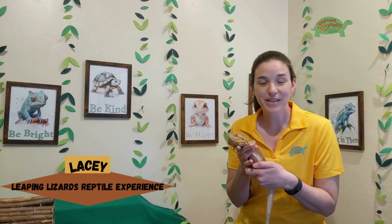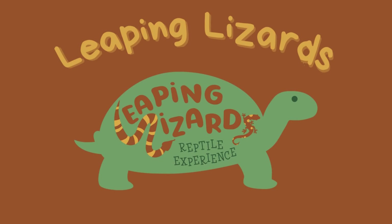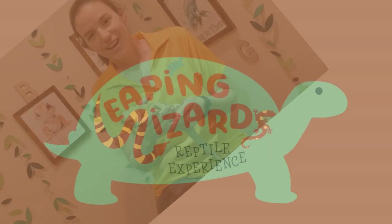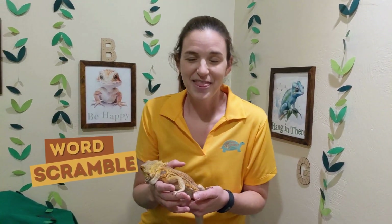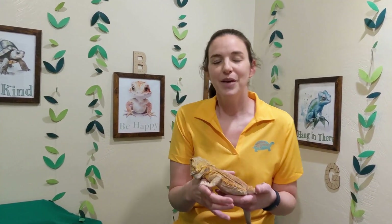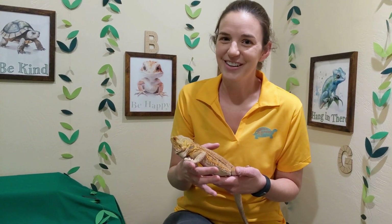Hey, this is Lacey with Leaping Wizards Reptile Experience, and I think every day is a great day to learn with reptiles. So in our video today we're going to do a word scramble. I'm going to have letters throughout the video somewhere in the background, and I want you to find four letters today. You find those four letters, I'll ask you a question at the end of the video, and then you unscramble those letters to find the answer. Good luck!